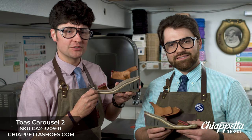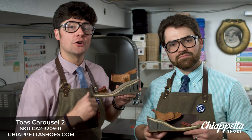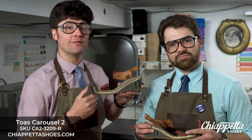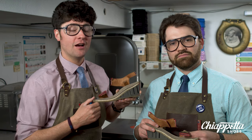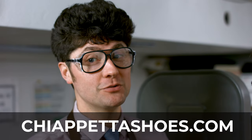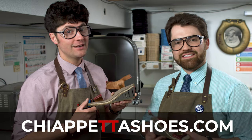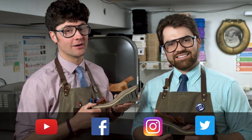If you're looking for a fashionable sandal for everyday wear — like many hairstylists here in Kenosha — or an attractive yet comfortable option for an event like a wedding, the Taos Carousel II is a perfect fit for you. Available in store and online, make sure to check us out at ChiappettaShoes.com — that is two P's and two T's. Subscribe to us on YouTube, follow us on Facebook, Instagram, and Twitter. That's a wrap. Ciao.